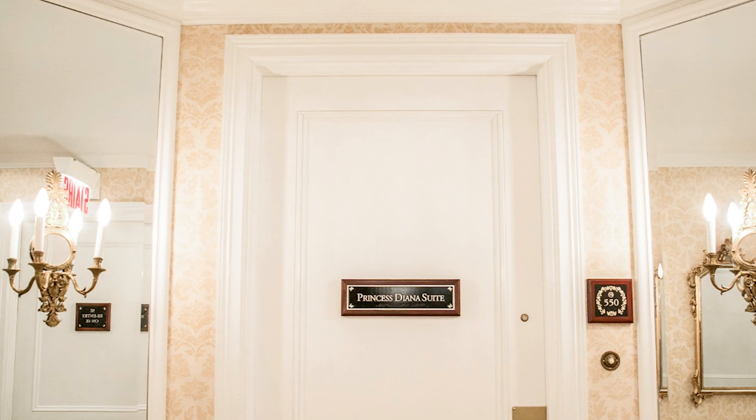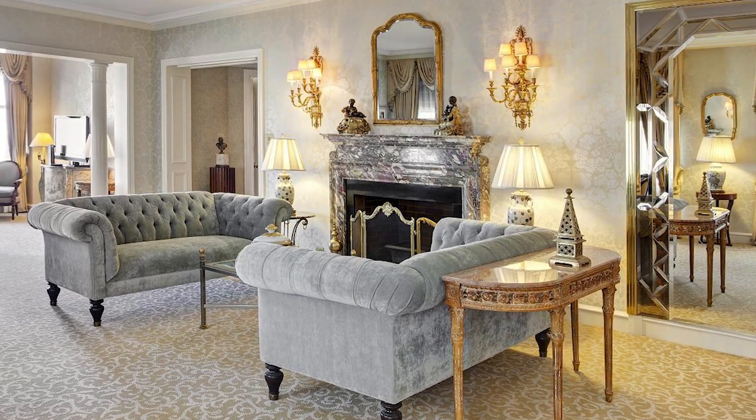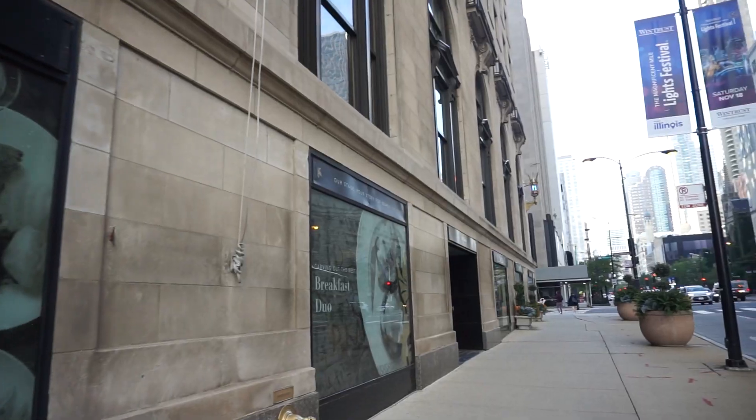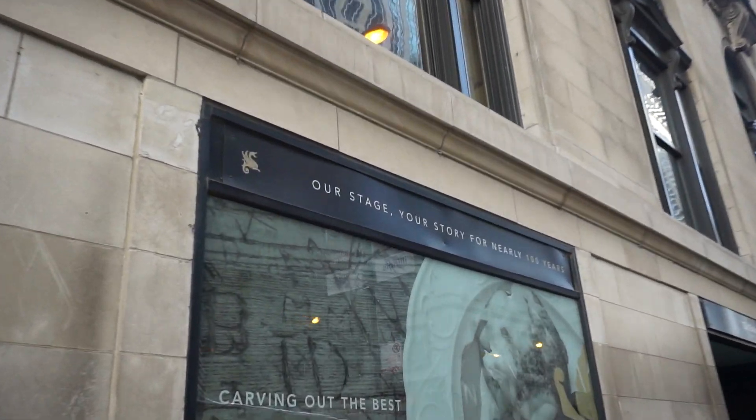Another fun fact: Princess Diana herself has stayed here. There used to be some artwork somewhere in the hotel on the lower lobby, and she has her own suite here on the fifth floor. Here is some of that artwork I was telling you about. The Drake Hotel — high society — and Hilton bought it in the 1980s and renovated it to keep it up to that grand scale, which I think they're doing a really good job with. Now we are going to head back down Michigan Avenue and go to our next spot, the Palmer House Hilton, which was the hotel that I worked at the most.